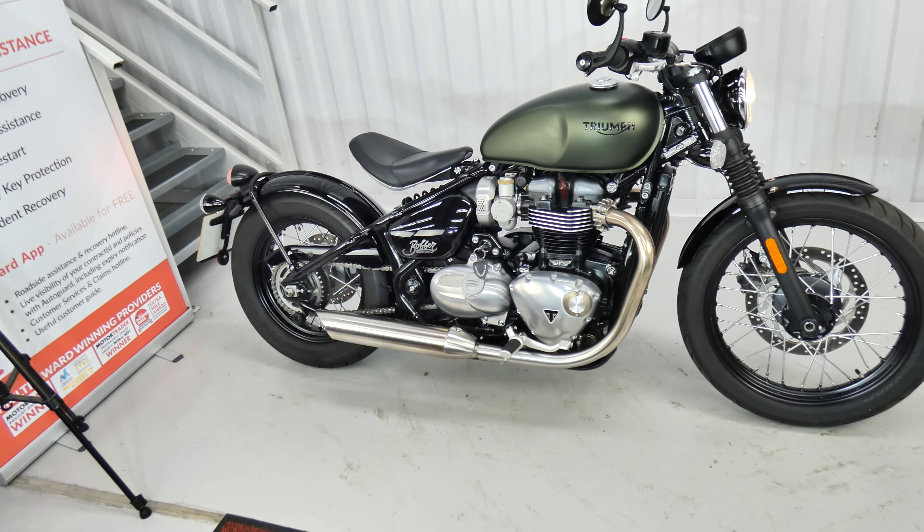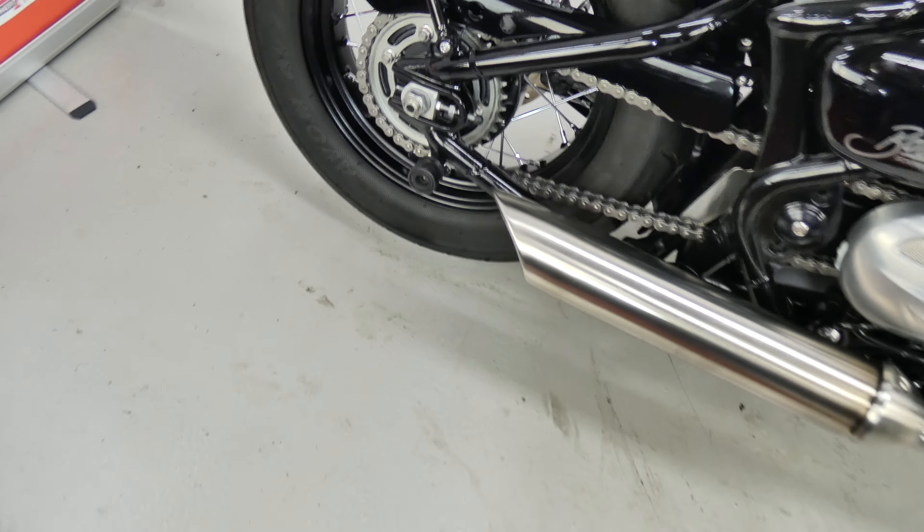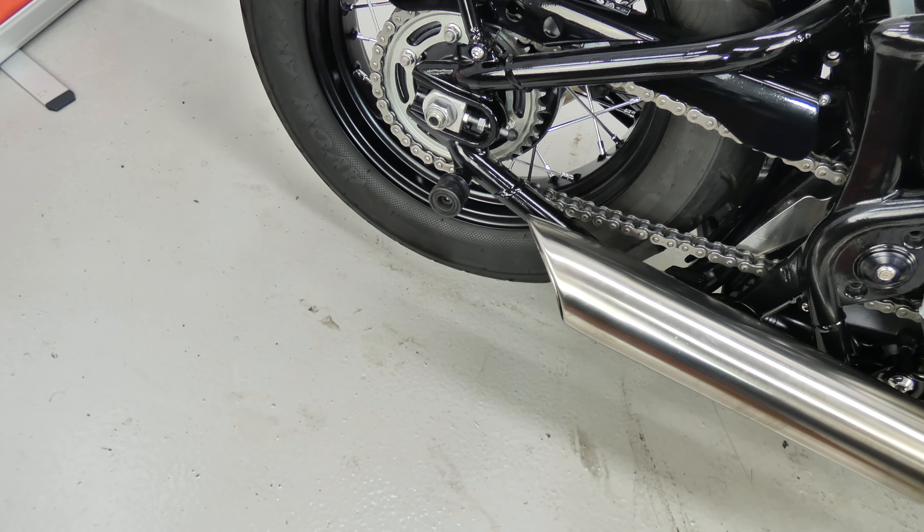It's had its first service and it's been fitted with swing arm bobbins so you can keep the back end clean, oil your chain, clean the spokes.